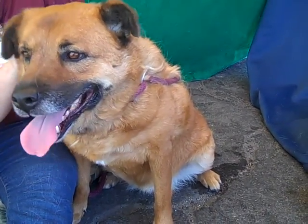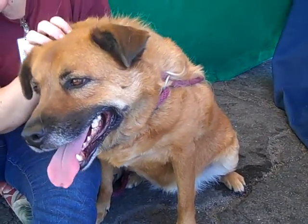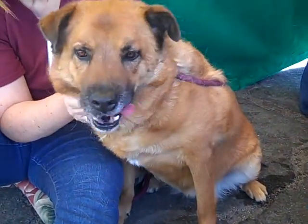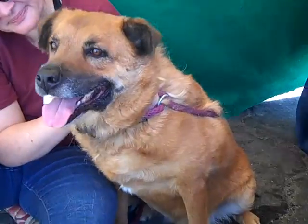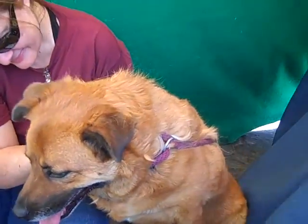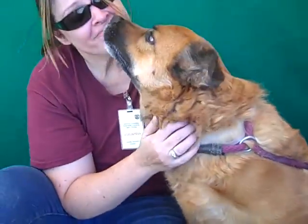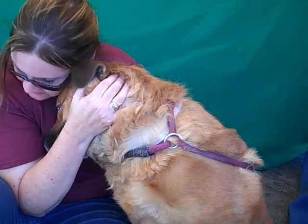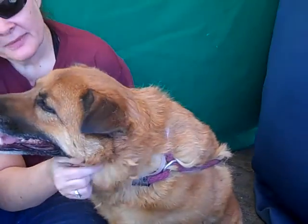Cleo weighs about 61 pounds. She's a big girl, but she's a very sweet girl — very gentle, easy to handle, definitely eager to please. She's very people-oriented. She looks like she wants to please her handlers and looks to them for direction. And as you can see, she loves giving kisses. She seems very affectionate and bonds very quickly.